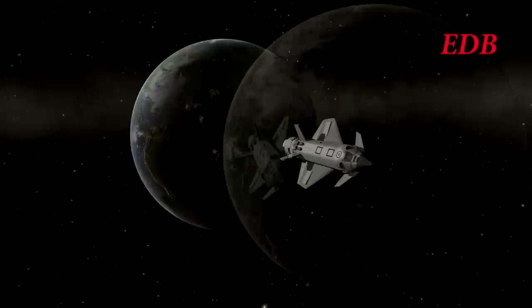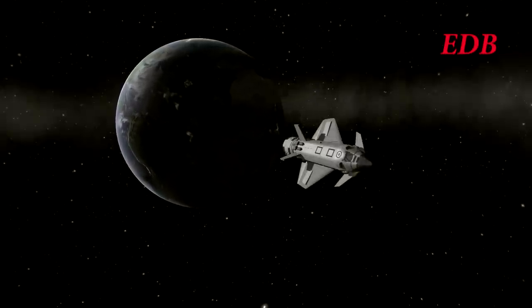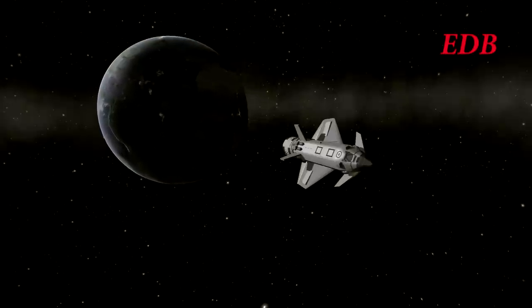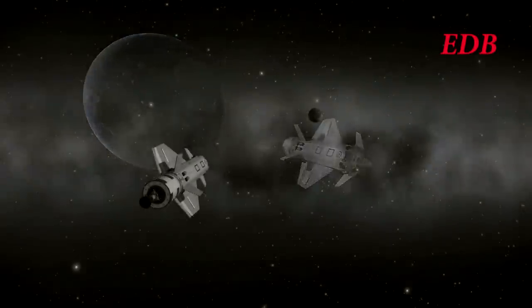That is important because on this test mission we want to make sure that at no stage is anything rushed, so that the kerbals, if necessary, can stay in orbit and be rescued, or some other way of bringing them back can be found.